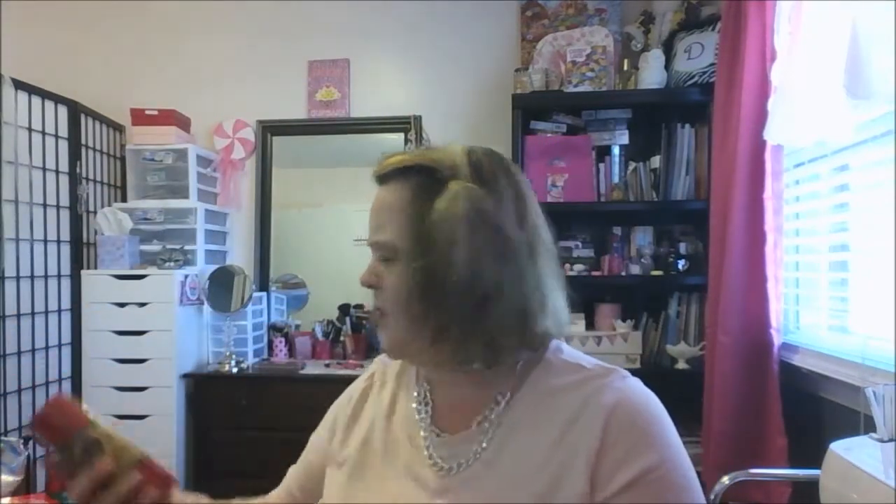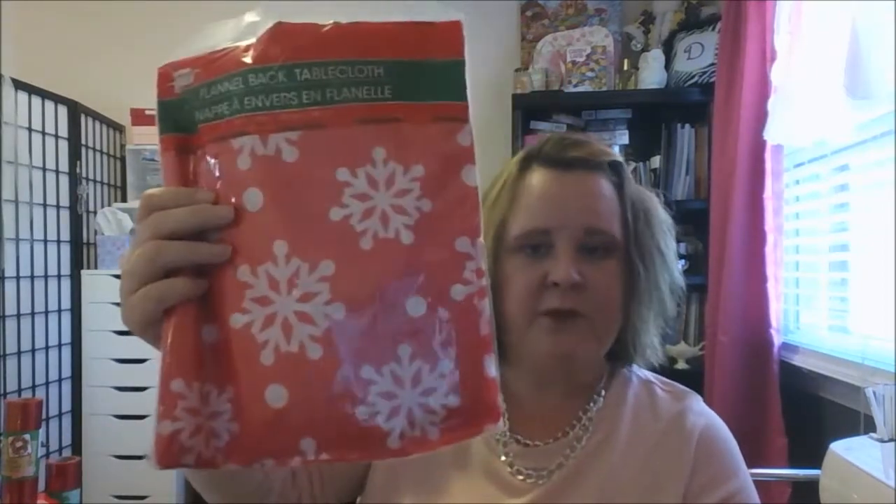I found some sparkle tulle — got two of those, six inches by five yards each. I also found this flannel-back tablecloth to put on my craft room table. It's black, and it's perfect for protecting the table whenever I'm using glue, hot glue, or paint.